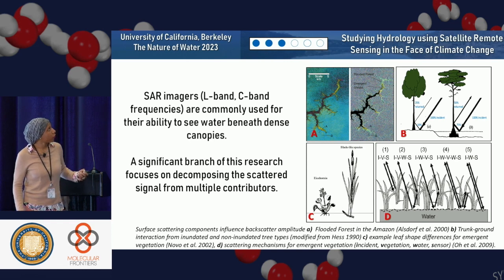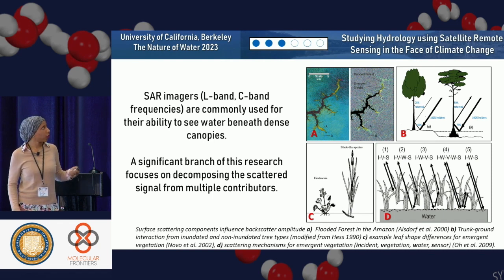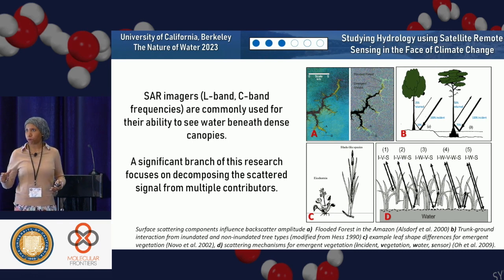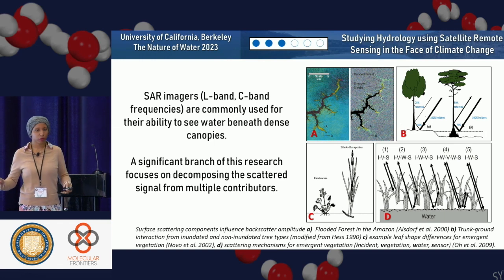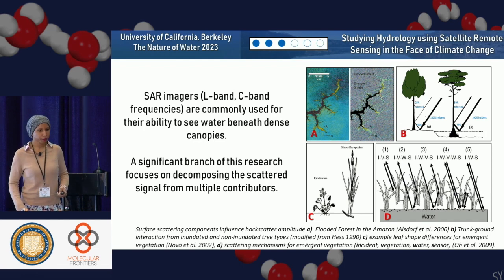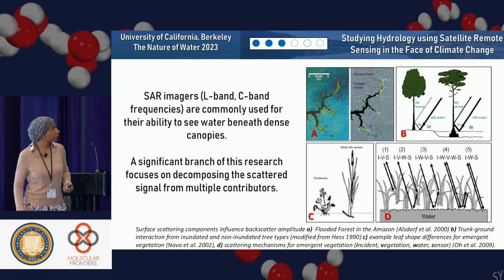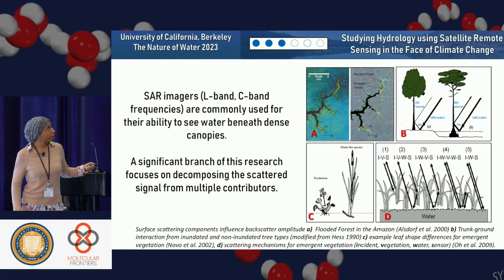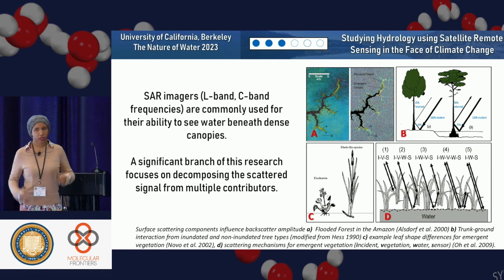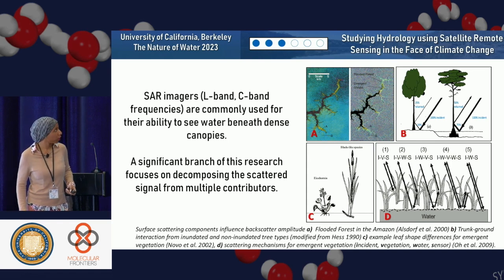SAR images are also commonly used for their ability to see beneath dense vegetation canopies. The L band, at around 24 centimeters up to 90 centimeters wavelength, is able to look straight through vegetation and see the water surface beneath. That's very interesting because the Ka band sensor can't do that — it's so small it can't go through the vegetation. Research from the early 2000s shows we can use radar data to retrieve subcanopy characteristics.